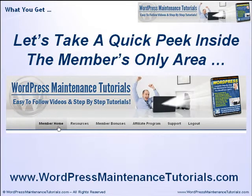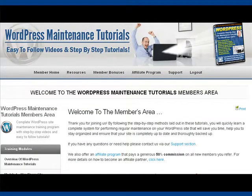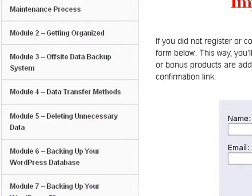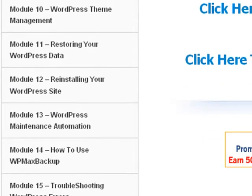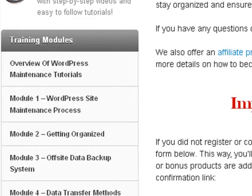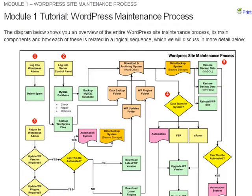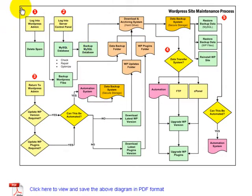Now that I've told you a little bit about what the WordPress Maintenance Tutorials training program is all about, let's take a quick peek inside the members-only area so you can see exactly what you get. Here we are inside the WordPress Maintenance Tutorials members area. You can see that all of the training modules are laid out in logical sequential order. We begin on module one by showing you the entire WordPress maintenance process, how it's all connected together, and then we proceed to break it down into step-by-step tutorials.